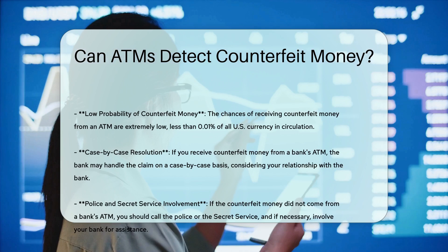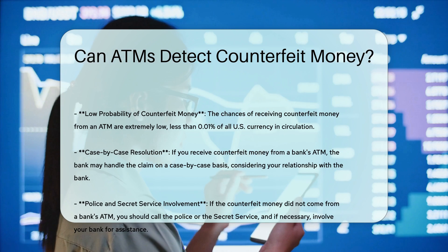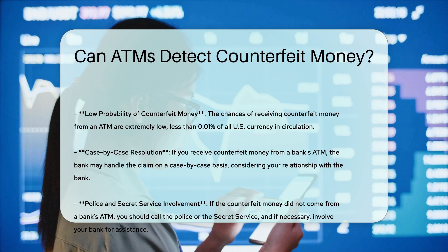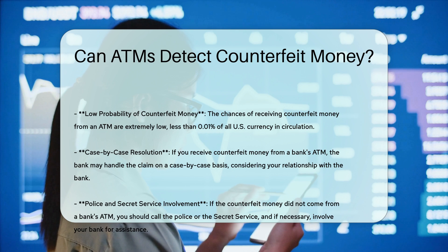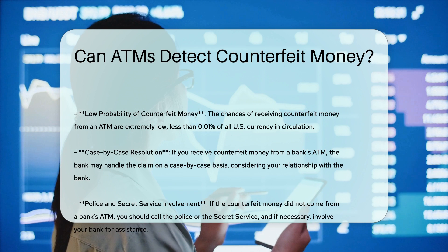Banks and financial institutions have stringent safeguards to prevent counterfeit money from being dispensed. If counterfeit money is detected, it is confiscated and turned over to authorities like the Secret Service for investigation.